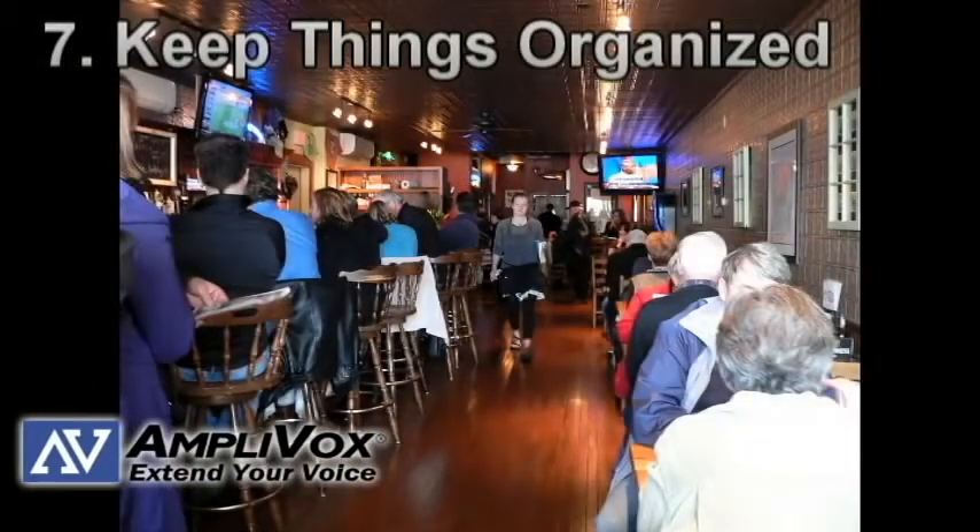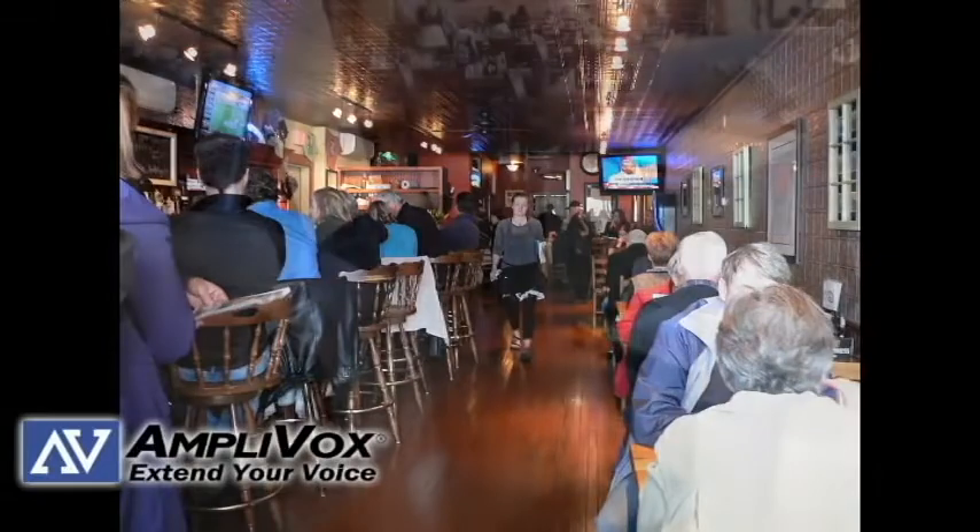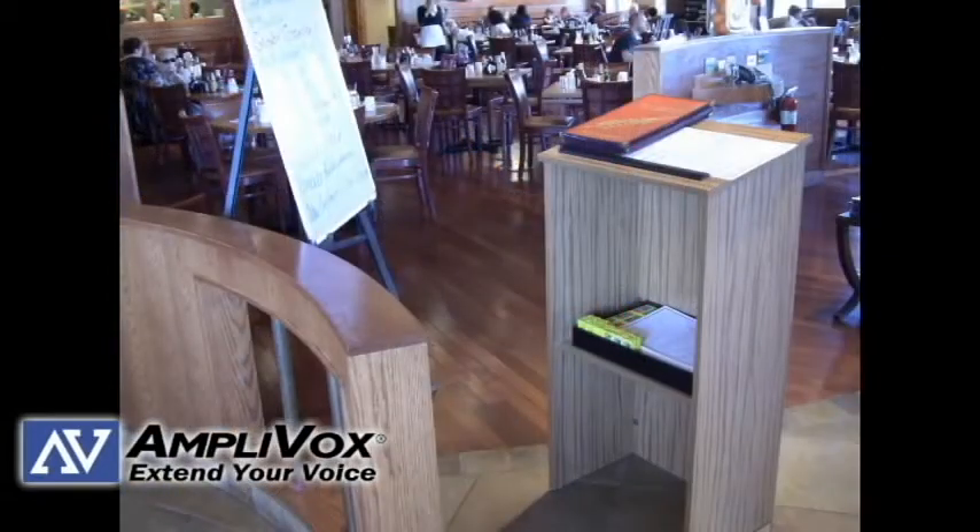Number seven: keep things organized and clean. Always know where important items are at your restaurant hostess stand. You do not want to keep customers waiting while you fumble around looking for menus or something they need.